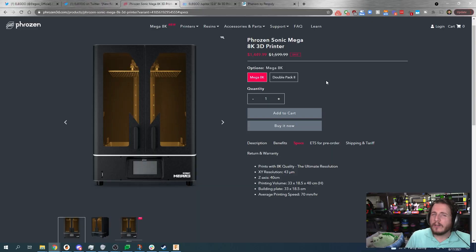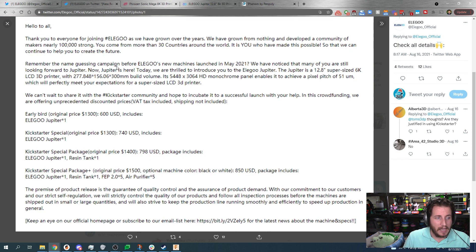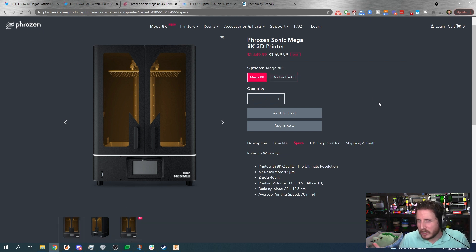Let's take a look at some of the competition. The Phrozen Sonic Mega 8K recently dropped in price from $1,599 to $1,449, putting it square in the sights of Elegoo. This thing is only $150 more, but offers a considerably larger print volume of 330 x 185 x 440. The key here is Phrozen is 100% reliant on the Chi-2 boards, whereas Elegoo has the money to develop their own if they wanted to. Phrozen being very quiet about the whole Chi-2 situation is a little rough. But if you're looking for a deal, that Phrozen absolutely beats out the Elegoo Jupiter all day long.